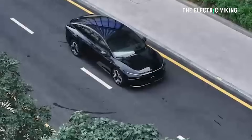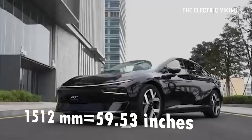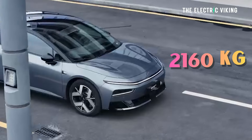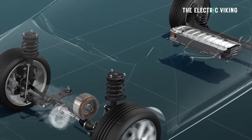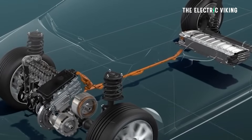It's 1,937 millimeters wide and 1,512 millimeters high. The curb weight is, for a car this size, remarkably light at 2,160 kilograms. Talking about the E-Rev version first — it has a 1.5 liter turbocharged range extender engine producing 110 kilowatts, 148 horsepower.